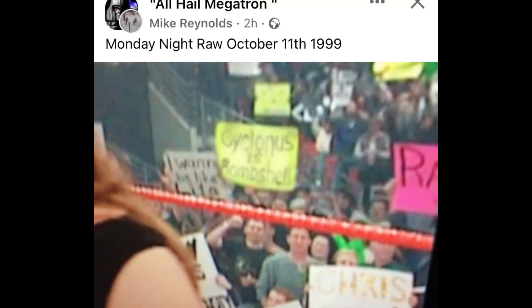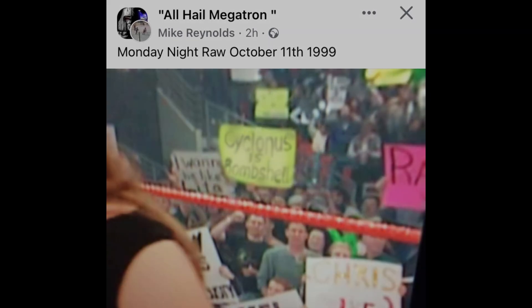While mooching around in some of the Transformers Facebook groups, I also found this from Mike Reynolds from a Monday Night Raw in 1999. What a sign — 'Cyclonus is bombshell.' Brilliant. Comedy class signs there for classic Transformers memes.